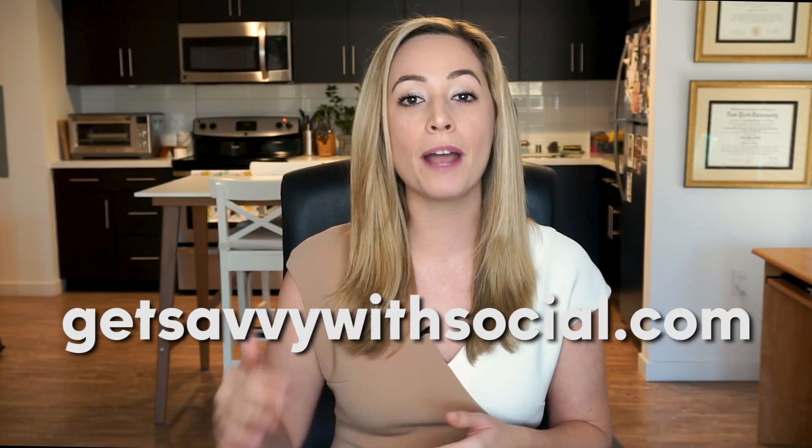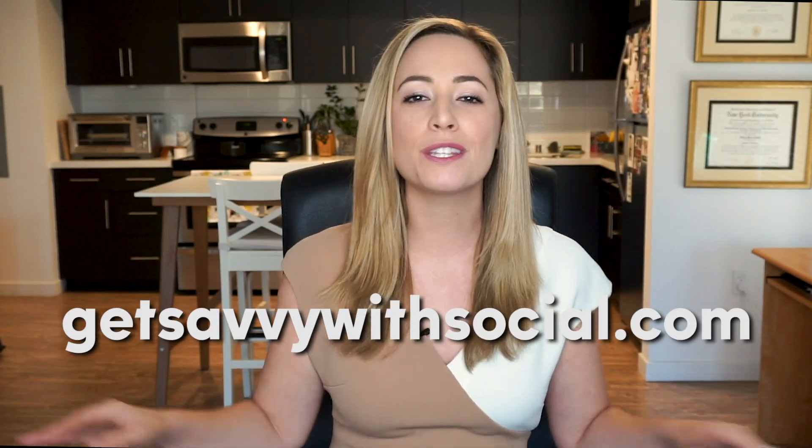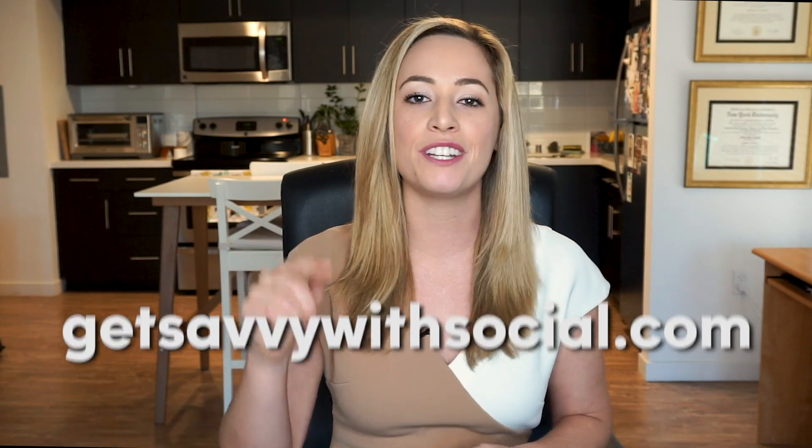So there you have it — those are four digital tools for getting super organized and staying on top of it all. Thank you guys so much for watching. Be sure to go to getsavvywithsocial.com and subscribe there as well — you'll get all this cool digital info delivered straight to your inbox. Thanks again. I'm Olivia Smith, and this is Get Savvy with Social.